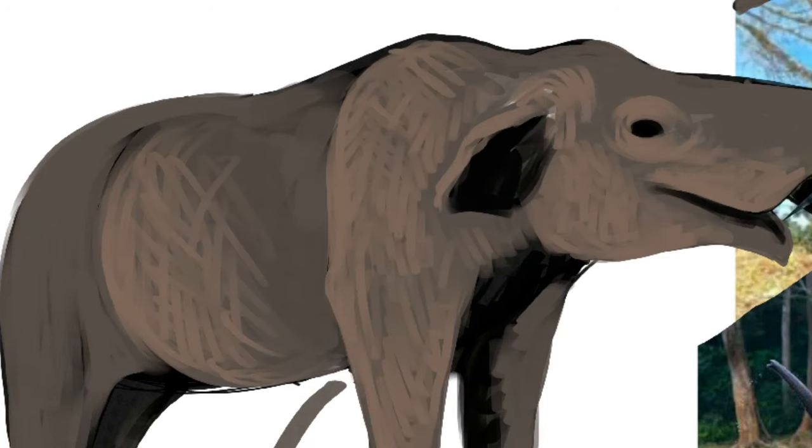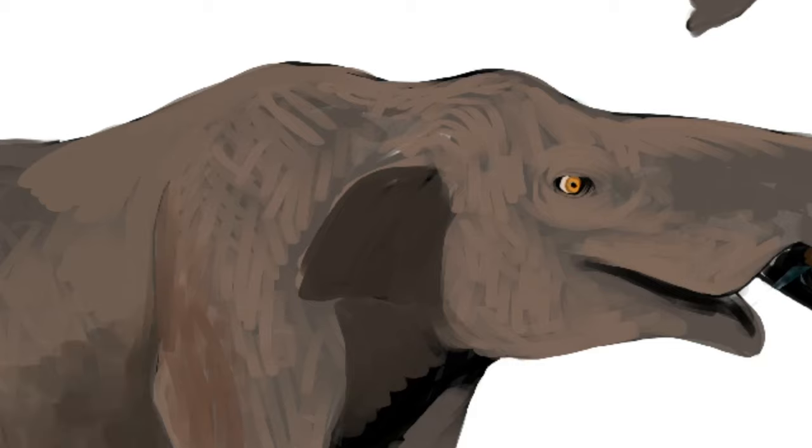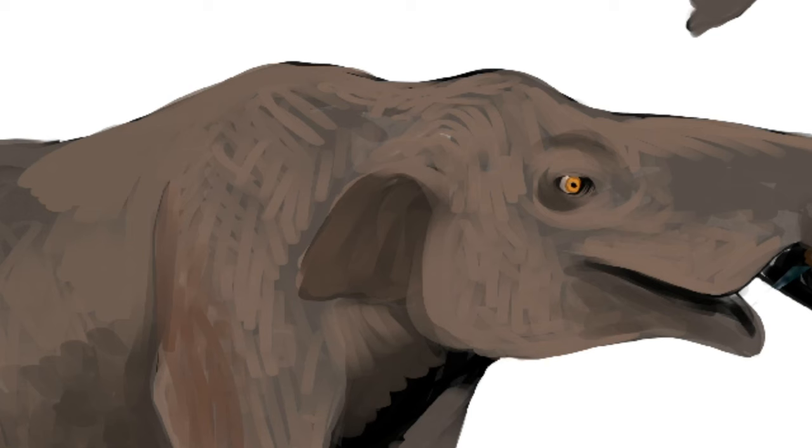The figure seems to represent an elephant-like beast, and we know that Central America was inhabited by such animals during the Pleistocene and the early Holocene, including the Columbian Mammoth, which was a true elephant, and the Gomphotheres, which were a related family of elephant-like creatures.